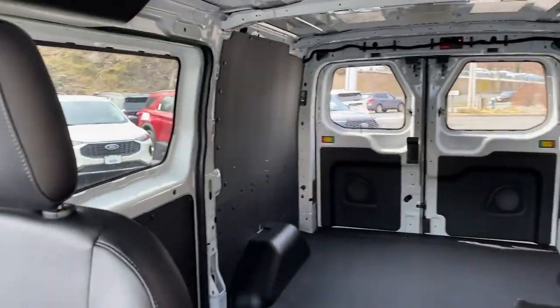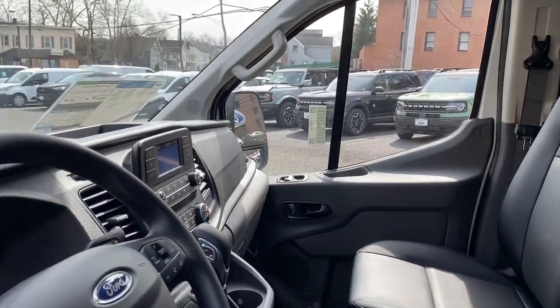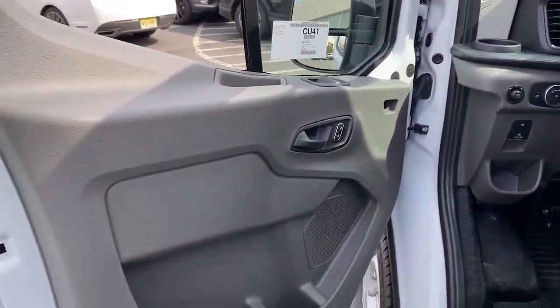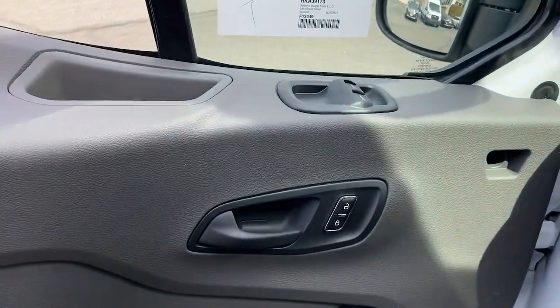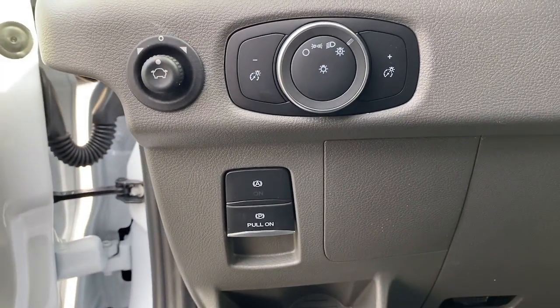These are just some of the great options this vehicle comes with: Intelligent Auto On-Off High Beams, Pre-Collision System, Lane Departure Warning, Keyless Entry, V6 Cylinder Engine, Backup Camera, Wi-Fi Hotspot, Bluetooth Connection, Steering Wheel Audio Controls, and Stability Control.